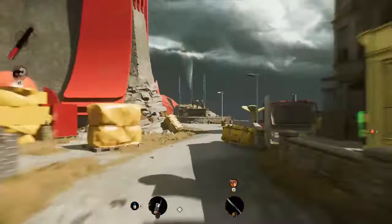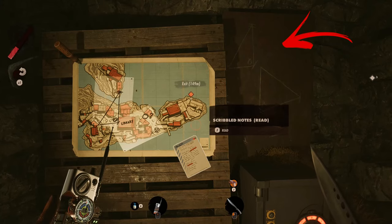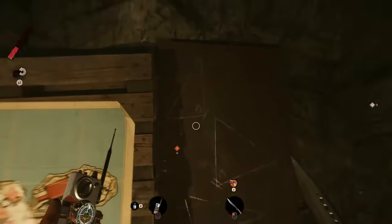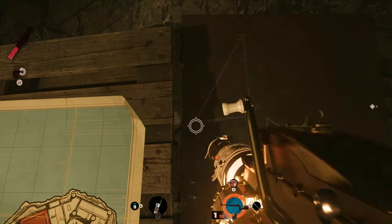Now that you have every single number, it's time to get back to the safe, where you have to use the scratched triangles to find the three combinations. Every player's scratches and codes will be randomized, so I will use mine to explain how to find yours.